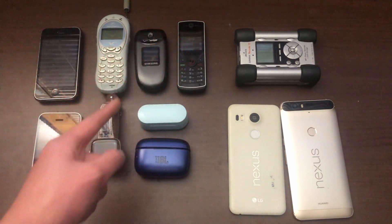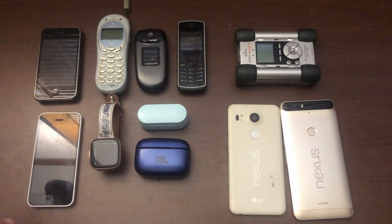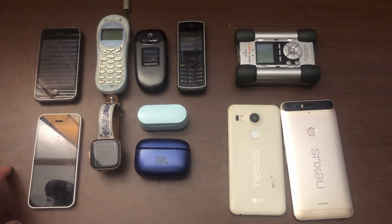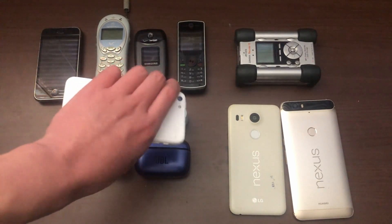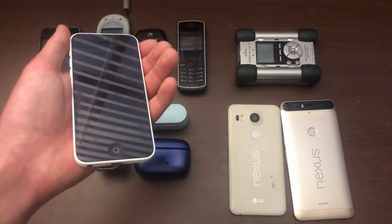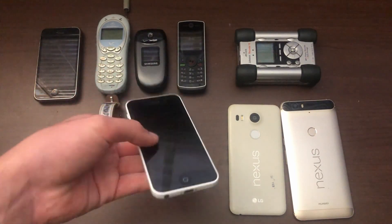Then there's this stuff I got for my cousin during my break — before I got the Nexus phones and after I got the Archos. First up is this iPhone 5C. I can't really show much of the back since there's personal info on it, but it does work — it's just that it has a passcode and it's FMI on, so it's pretty much useless.